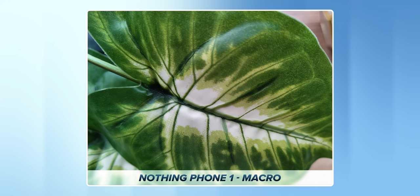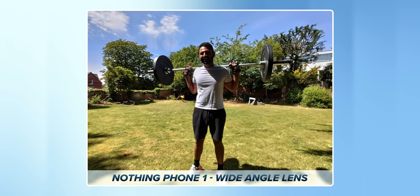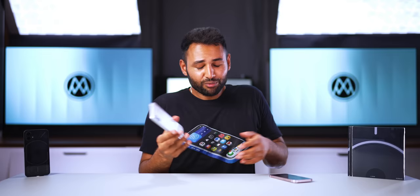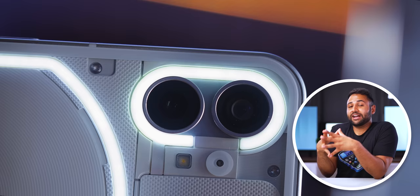My only two grievances are the ultrawide camera, where there is a noticeable dip in quality when you move from the main camera, and also the fact that it's just quite a basic camera experience — you don't get hundreds of different modes and features to play around with, which is one of my favourite things about most Android phones. So, Nothing Phone 1 — is it a threat to Apple? No, not really. Right now, this is no more of a substitute to an iPhone than any Samsung or Xiaomi phone. It just looks more like an iPhone. That said, if you don't mind a simpler, less feature-packed software experience, this is a really refined alternative to budget Android phones.